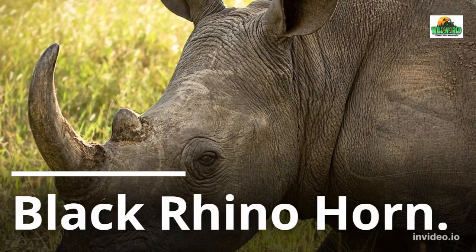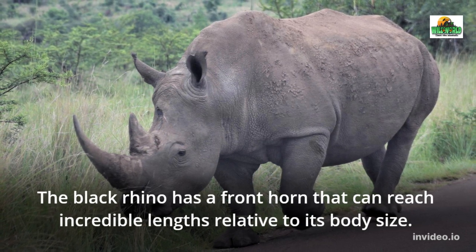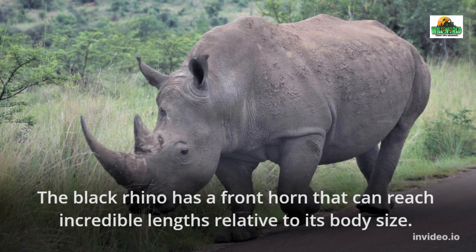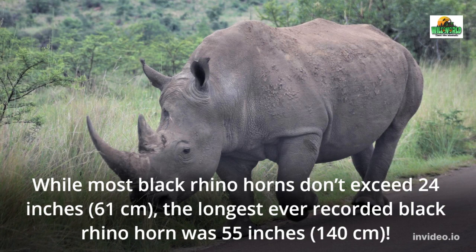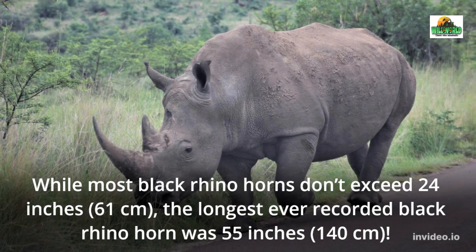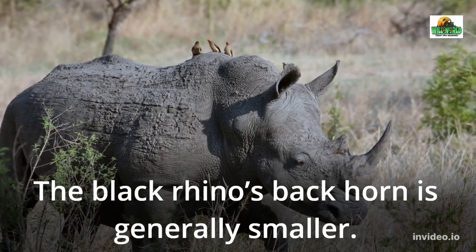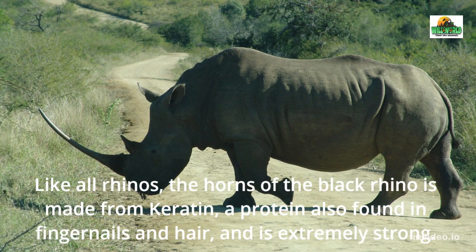Black Rhino Horn. The black rhino has a front horn that can reach incredible lengths relative to its body size. While most black rhino horns don't exceed 24 inches, the longest ever recorded black rhino horn was 55 inches. The black rhino's back horn is generally smaller.